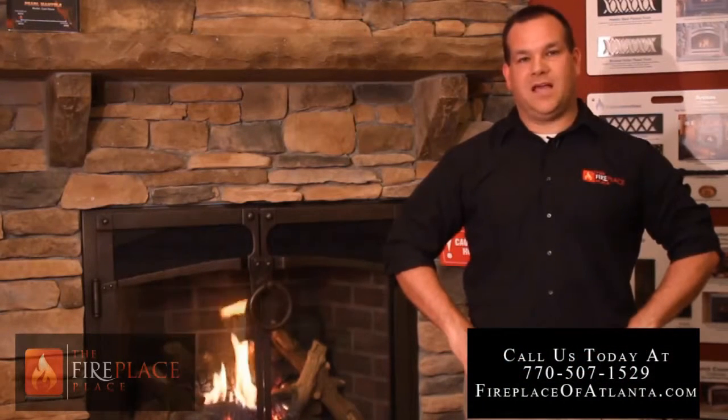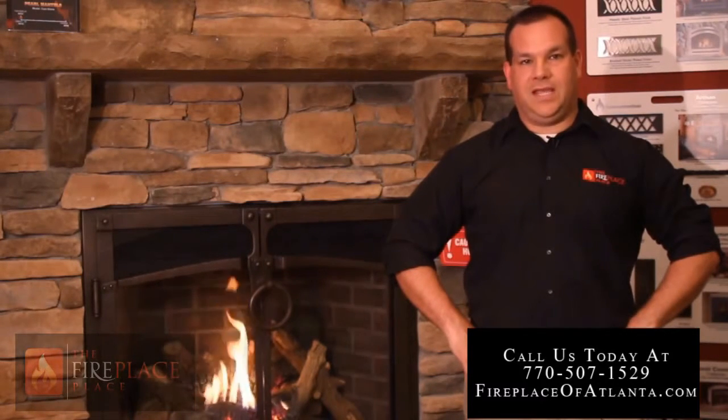If you've been thinking of adding a fireplace to your home or upgrading an existing one, check us out online at eFireplaceplace.com or call us today for all of your Atlanta fireplace, hearth, or outdoor cooking needs. Remember, at the Fireplace Place, your comfort is our business.